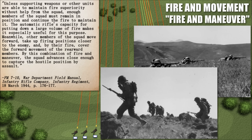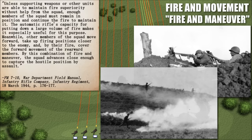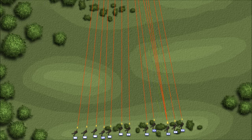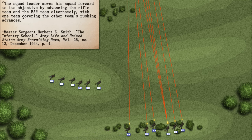Unless supporting weapons or other units are able to maintain fire superiority without help from the squad, enough members must remain in position and continue firing to maintain it. The automatic rifle's capacity for putting down a large volume of fire makes it especially useful for this purpose. Meanwhile, other members of the squad move forward, take up firing positions closer to the enemy, and by their fire cover the forward movement of the rearward members. By this combination of fire and maneuver, the squad advances close enough to capture the hostile position by assault. A basic procedure was to split the squad in two, advancing the rifle team and the BAR team alternately, with one team covering the other's rushing advances.